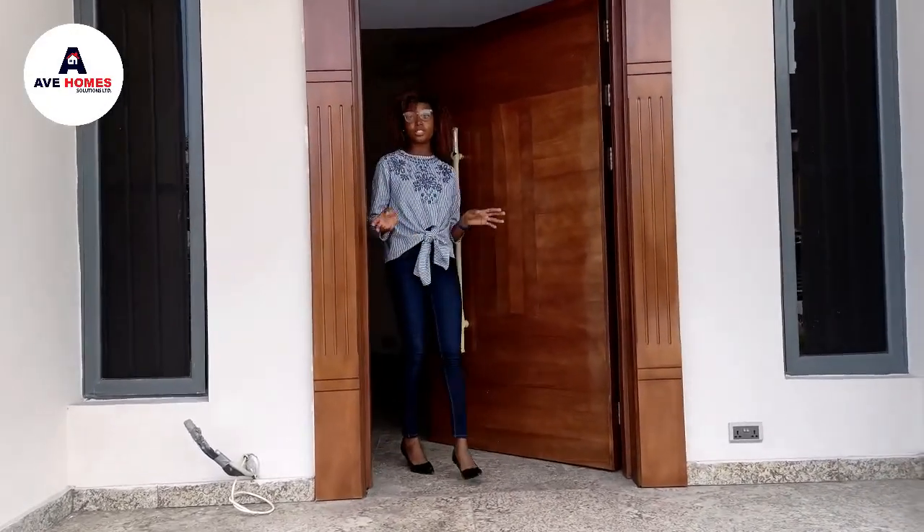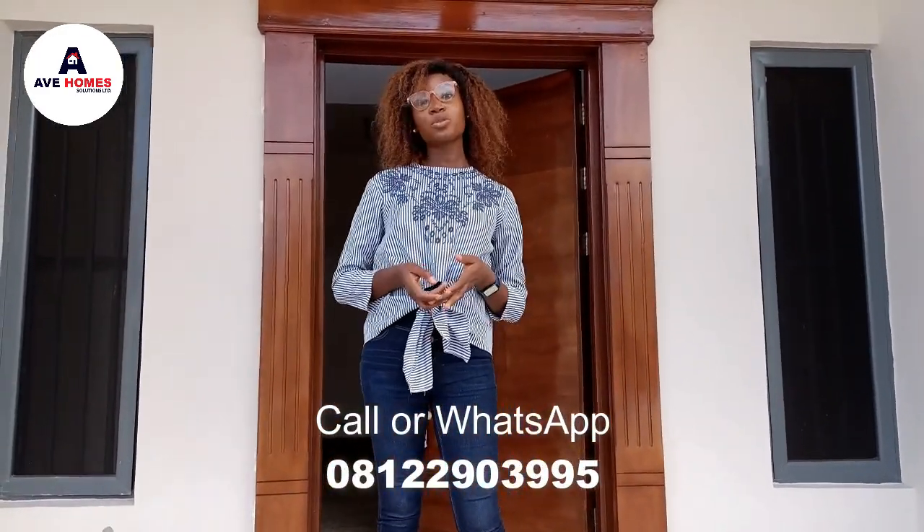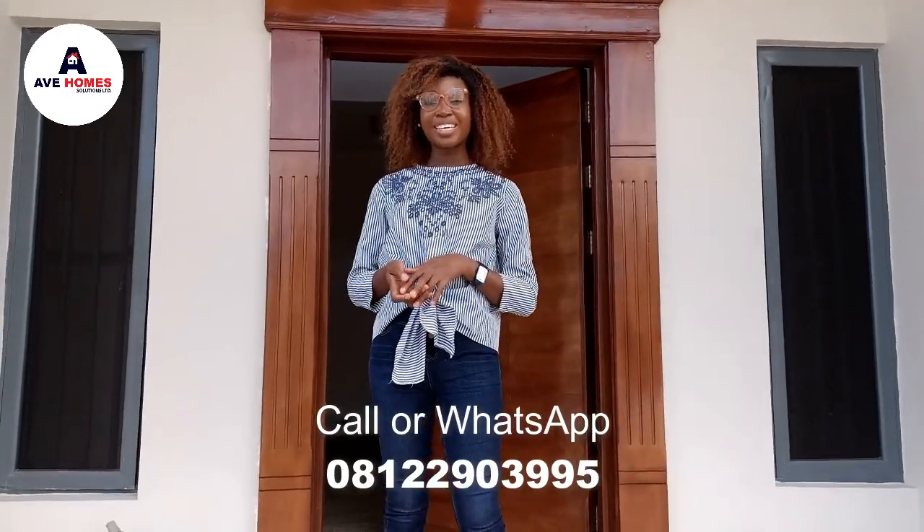And this is the end of this property tour. So for inquiries and inspection, please do contact 08122903995. Thank you.